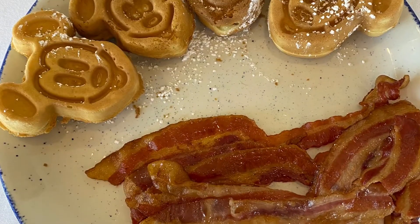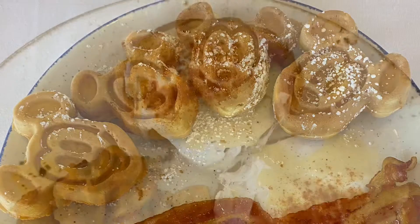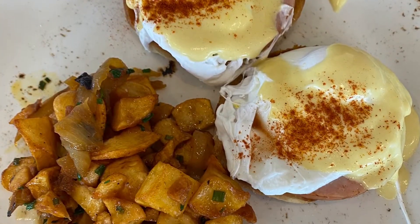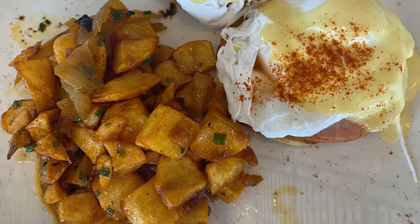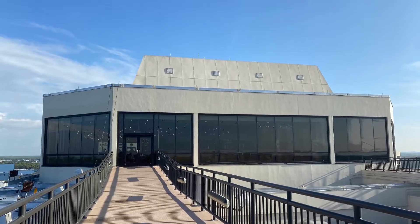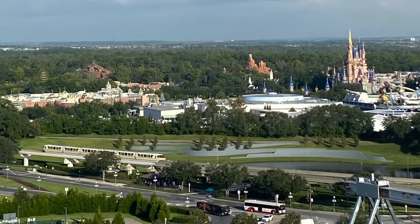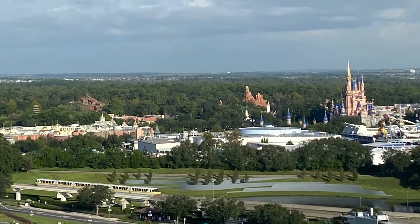I ordered the Mickey Waffle Breakfast and Colton ordered the Eggs Benedict, and everything was absolutely amazing as always. The California Grill also has a rooftop terrace that you can go out on to look at Cinderella Castle, and the view is absolutely gorgeous.